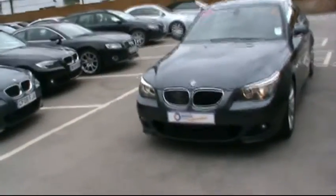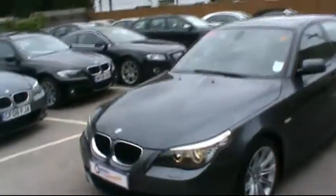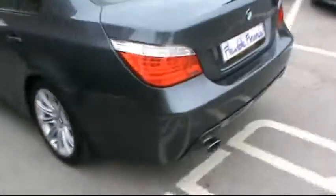Hello and welcome to Imperial Car Supermarket. Here we have a BMW 520 diesel M Sport on an 08 plate. We're going to do a quick tour of the vehicle for you to highlight the features and benefits.